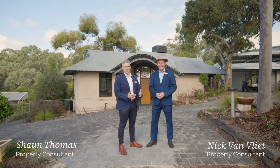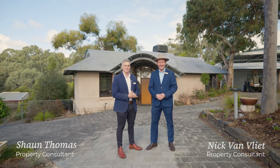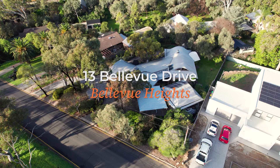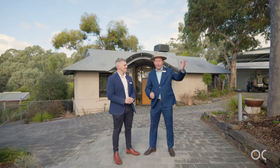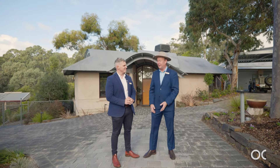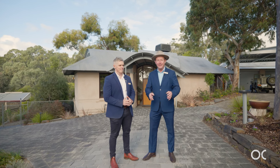Hi, I'm Nick Van Vliet and I'm Sean Thomas, we're from Owens Casterly Real Estate. It's a pleasure to welcome you to 13 Bellevue Drive, Bellevue Heights — a beautiful property on 1,510 square meters, situated right across from Flinders Hospital and University. What a location! A beautiful architectural four-bedroom, two-bathroom home. It's spectacular — let us show you through.